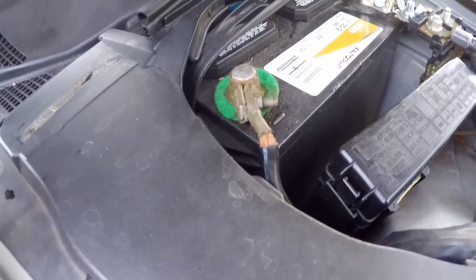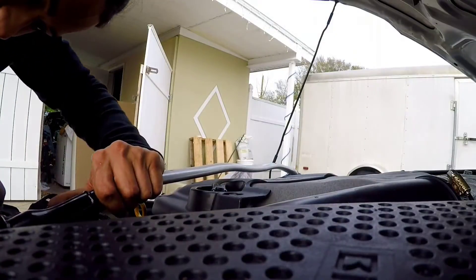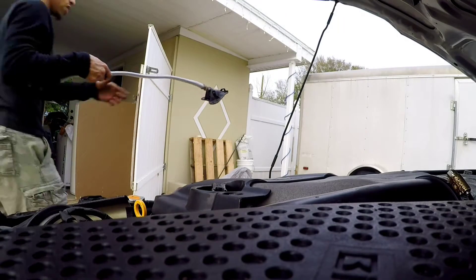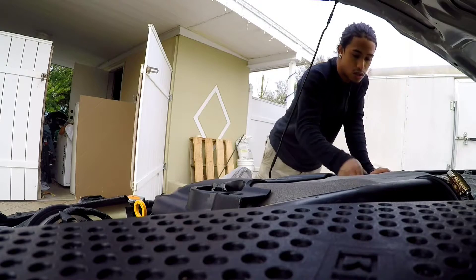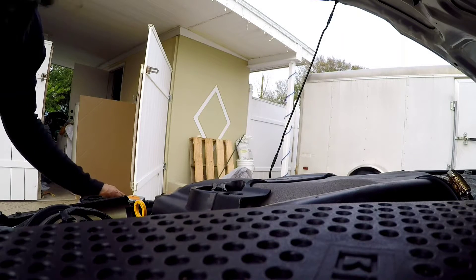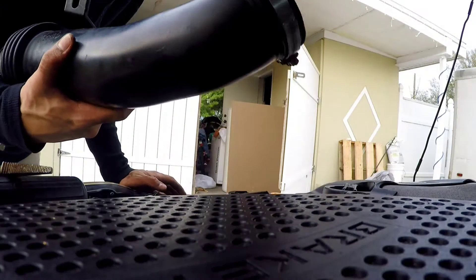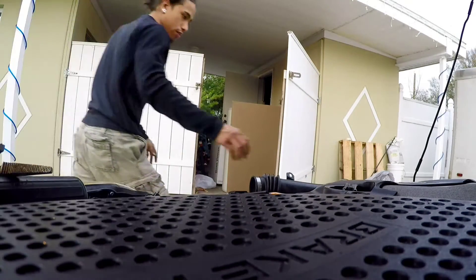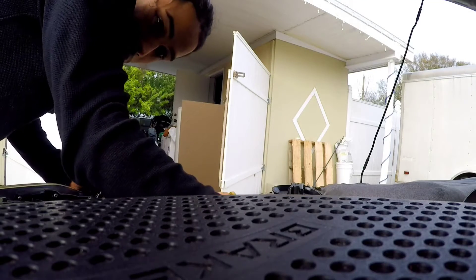First thing is take the positive side of the terminal out. Strut bar coming off — damn that strut bar is heavy as hell. Now that that's out of the way, go with the intake next. Intake top cover coming off, cover off. First spark plug coming out, guys. Let me clean you guys off — can't be looking all foggy and shit.